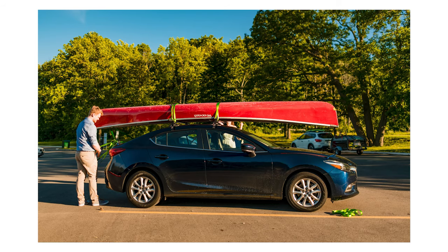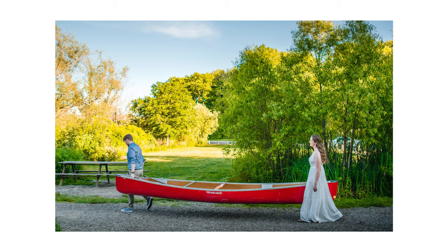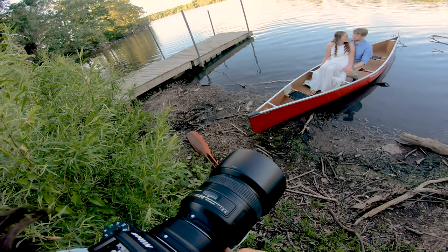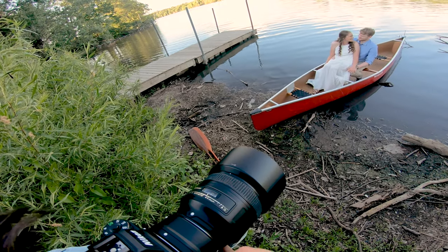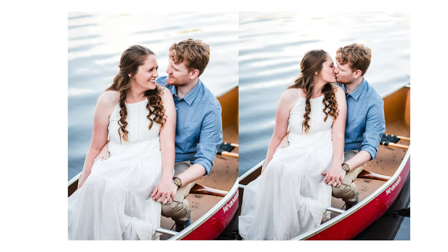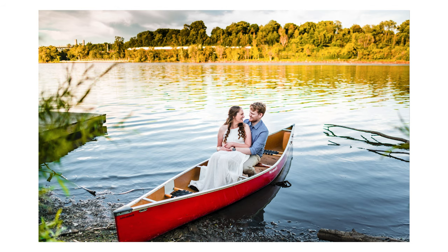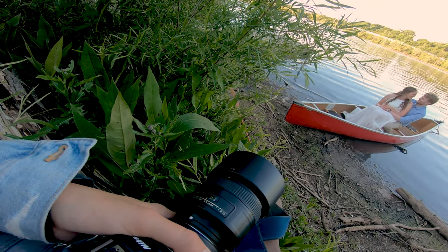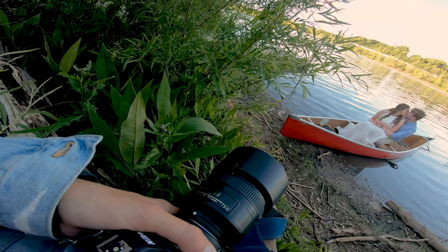The couple chose to incorporate a canoe into their session, which I think is fantastic — it means something to them, and that's really important for an engagement session. This couple has canoed before; it's part of their relationship. They've done canoe trips. They're an adventurous couple, so it was kind of a no-brainer to incorporate the canoe because it's part of who they are as human beings.